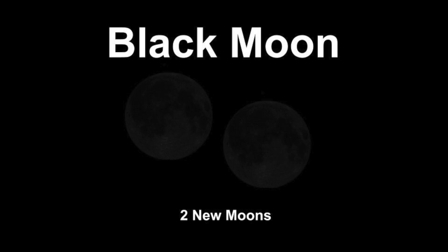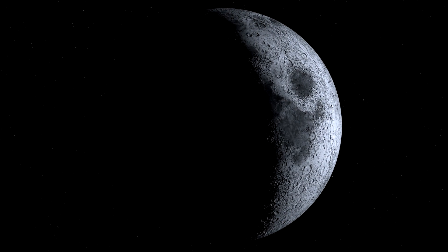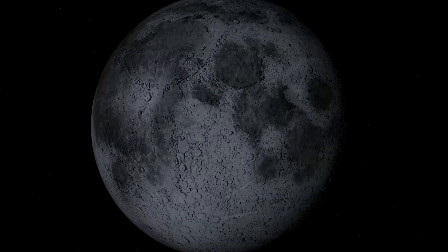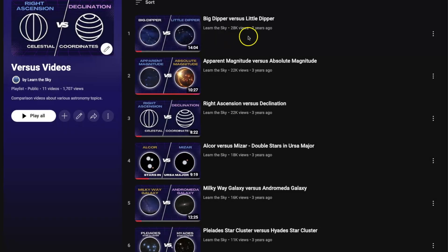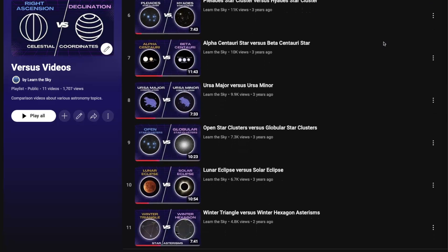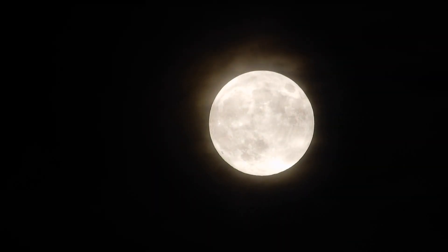I only recently learned what a Black Moon is — I didn't even know it was a thing, and this is what I love about astronomy. There's always something new to discover. No matter how many books I read or websites I explore, I'm constantly uncovering fascinating facts. Thank you so much for watching this video. I do have a playlist called Versus Videos, where I compare different astronomy concepts, so I'll include a link to it in the description below.